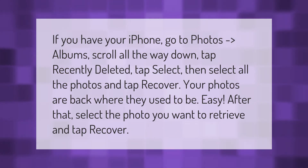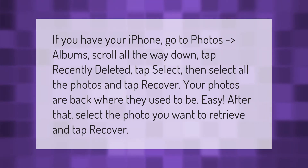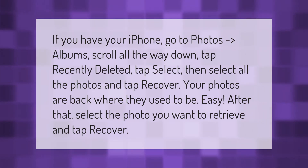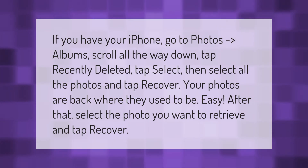On your iPhone, go to Photos, then Albums, scroll all the way down, and tap Recently Deleted. Tap Select, then select all the photos and tap Recover — your photos are back where they used to be. After that, you can also select a specific photo you want to retrieve and tap Recover.